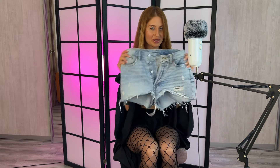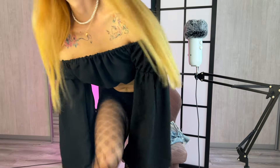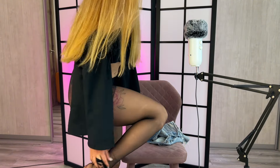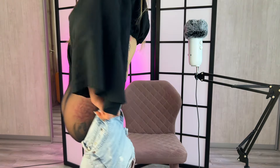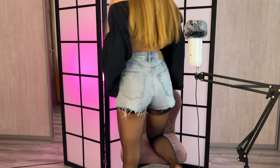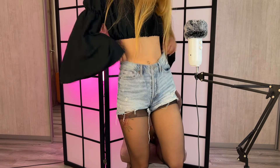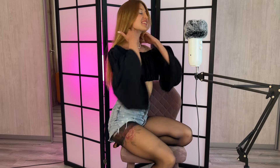Here are my shorts, and I have to take off my nylons. This is how it goes with these super smooth tights. I like them.